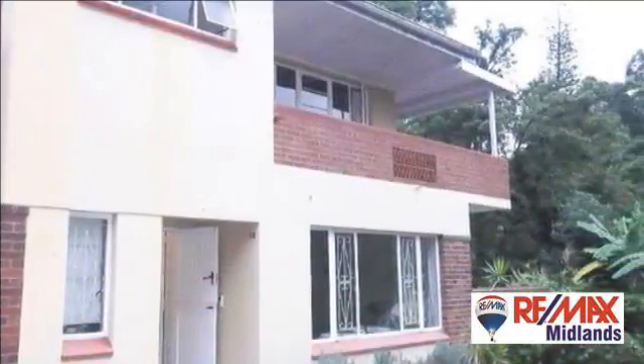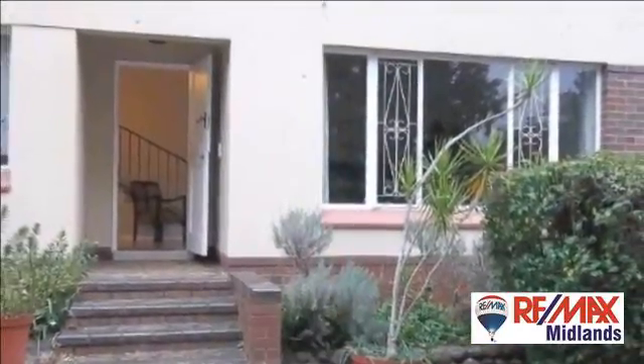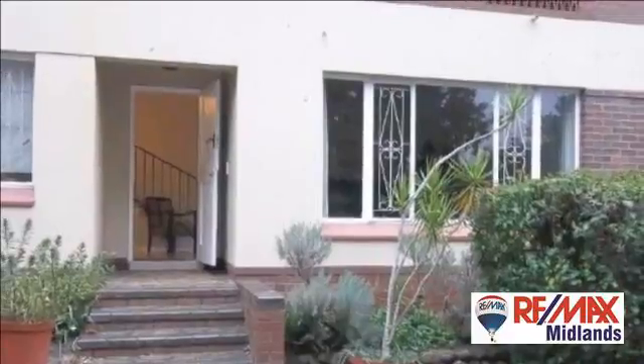Upon entering, you are welcomed by a light and airy lounge area, a good size for a flat. There is also a separate dining room plus a guest bathroom downstairs.